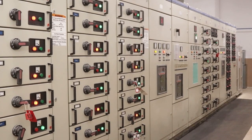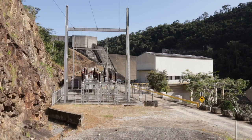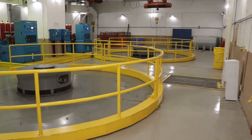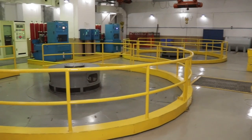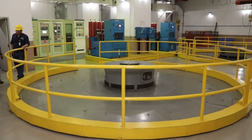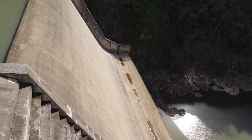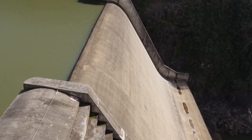This one was commissioned in 2010, and here we generate a maximum of 19 megawatts. The power plant houses two 9-megawatt generator turbines and a 1-megawatt turbine, giving us a total of 19 megawatts. The purpose of Vaca is to provide electricity during higher demand periods and in the dry season.